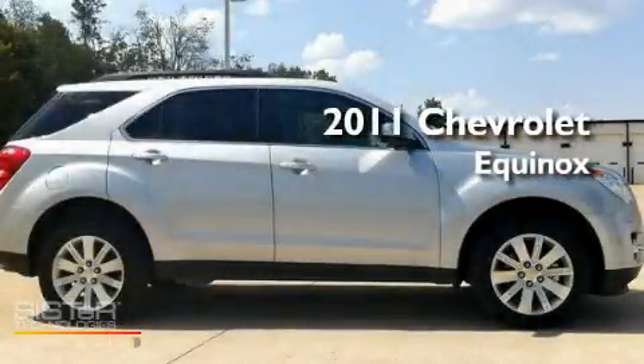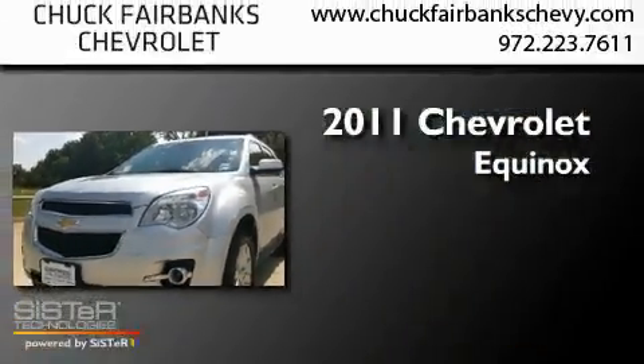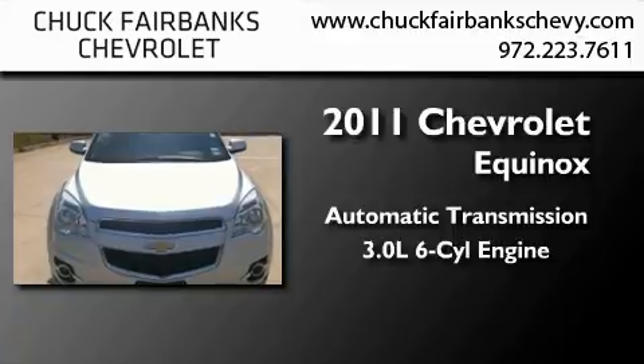This is a certified pre-owned 2011 Chevrolet Equinox. This crossover has an automatic transmission and a 3.0 liter V6.